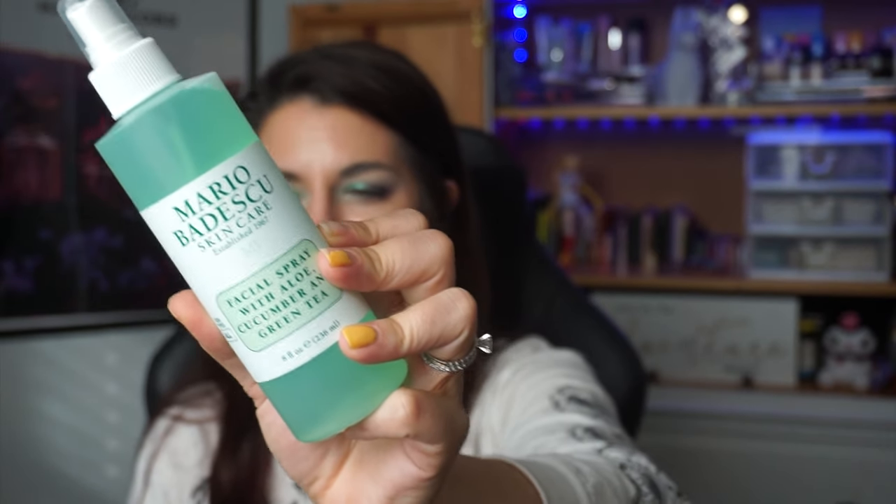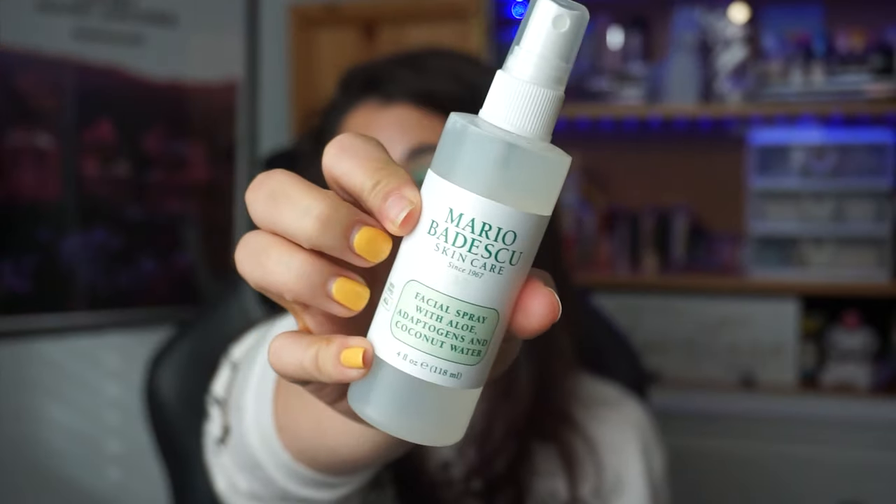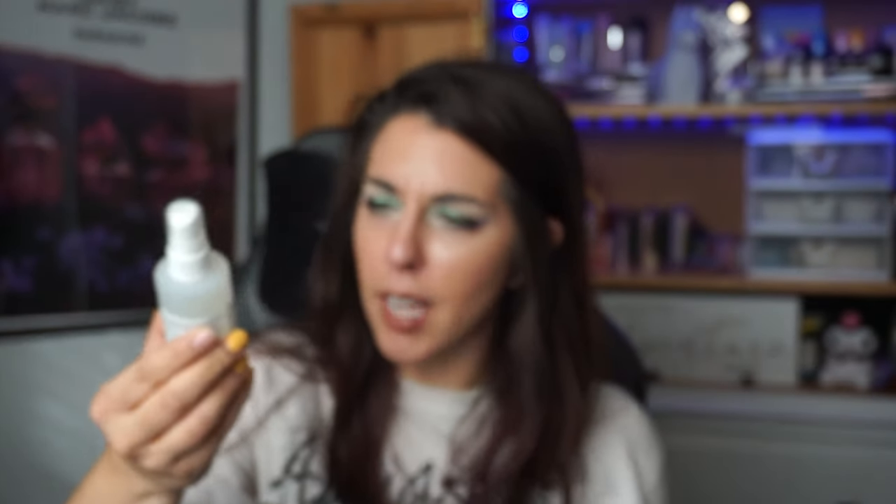I also bought a couple of Mario Badescu facial sprays. It's been a couple years since I've tried them, so I wanted to give them another whirl. I know I really like the green one — the cucumber and green tea scent. The other one is newer to the line: the coconut water and adaptogens version. I looked up the differences between them but I've completely forgotten, though I knew I wanted to try it for whatever claims they make.